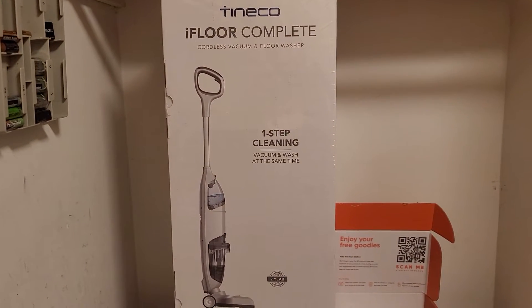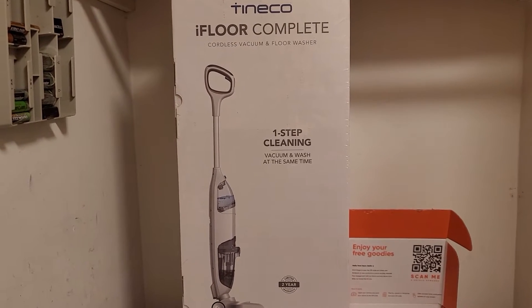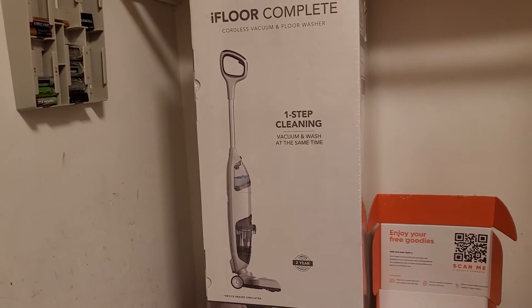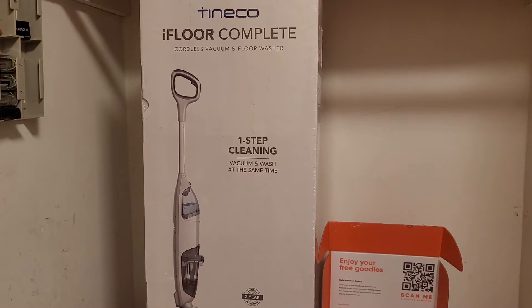It apparently shipped on the 25th of April and I've been getting emails for the past few weeks to do my review, but I actually just got it today, so I don't know why it took so long to get here. I wasn't sure if I was actually going to get it, so I was pretty happy to get this today.